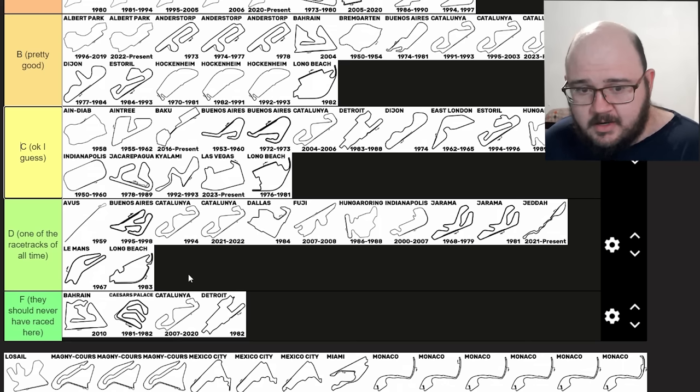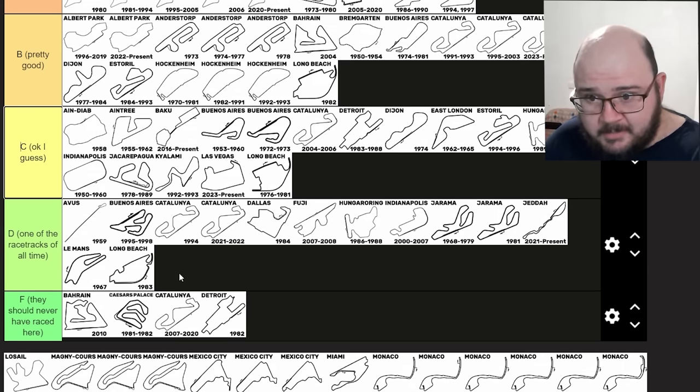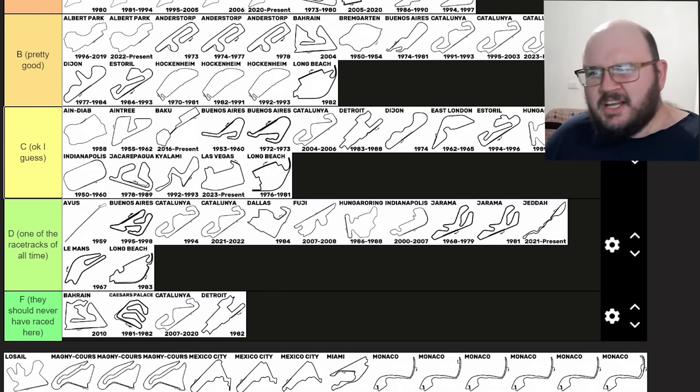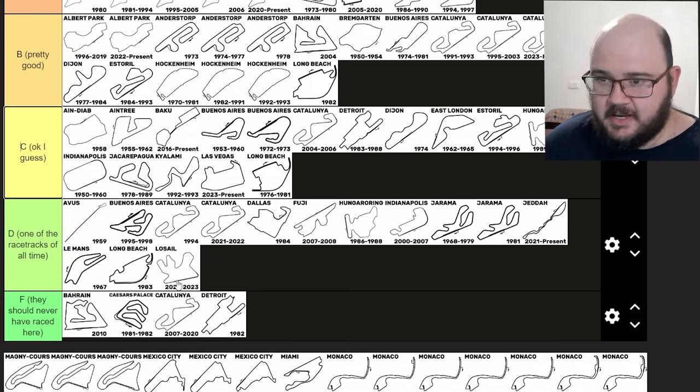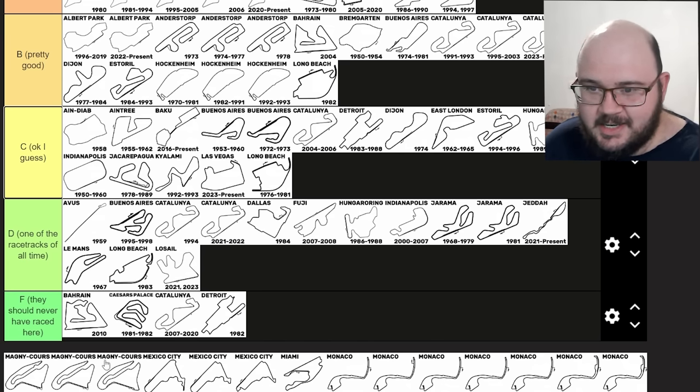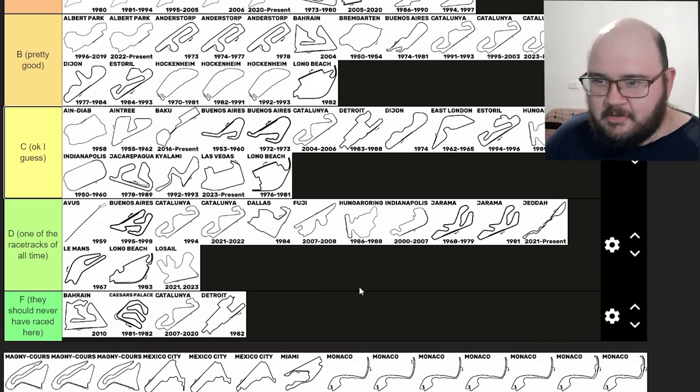Qatar. You probably know what my feelings are on this circuit from my Super Serious track guide on it. The myriad problems the track had this year aside — the curbs, the repainting of the curbs, the tires and whatever else — I just feel like it's a much better bike circuit than it is a Formula One circuit. And I feel like it really doesn't belong. I think a very low D tier, on the verge of edging into F. It's not quite as bad as Bahrain 2010 or Caesars Palace, but it's not that far above either.